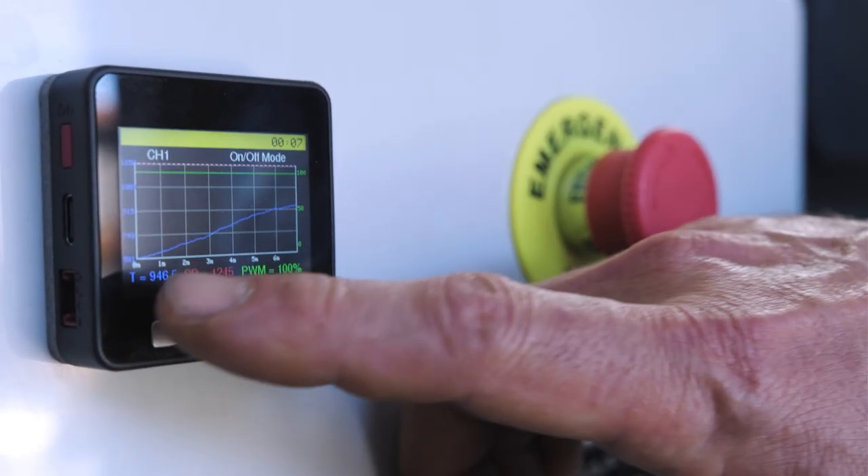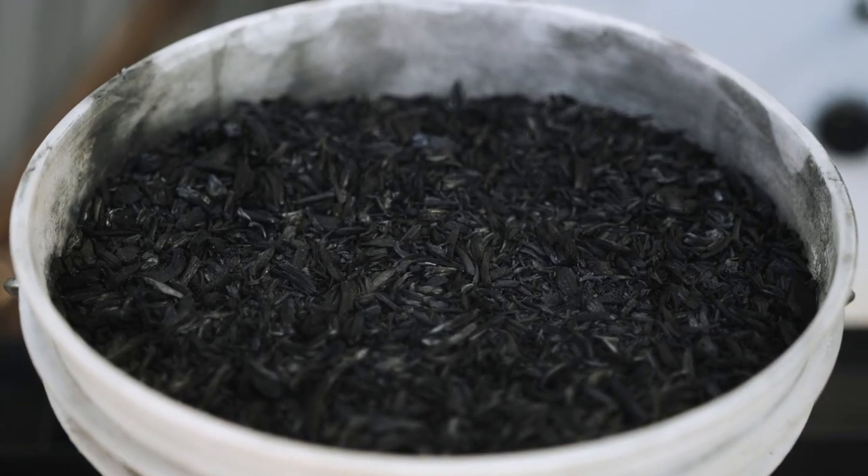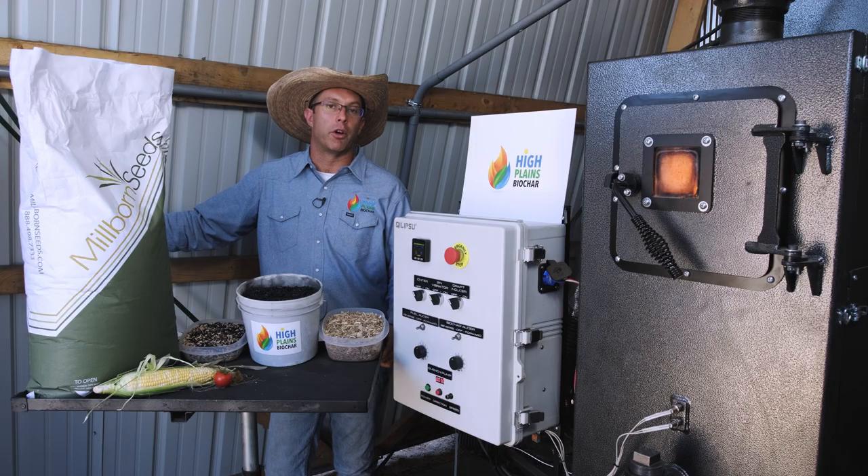Biochar carbon credits are also extremely valuable because biochar is easy to weigh and measure and lasts for thousands of years in the soil. That's why biochar carbon credits are typically worth over a hundred dollars per ton.